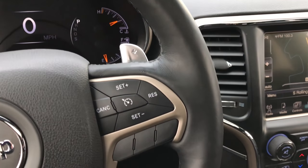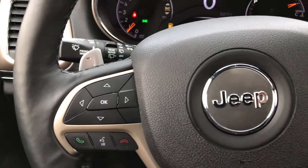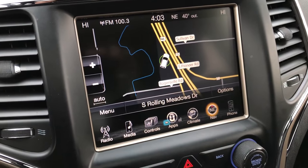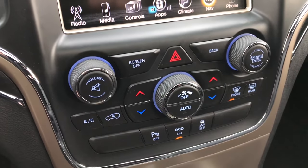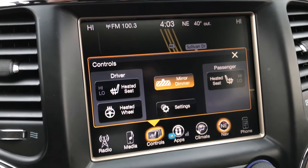No rips or tears or scuffs on that. Cruise controls on that side, Bluetooth and information center controls on that side. It has the 8.4 inch touch screen radio with the factory navigation system, also where your backup camera shows up. Dual climate control. You can also control your heated seats and heated steering wheel right there.